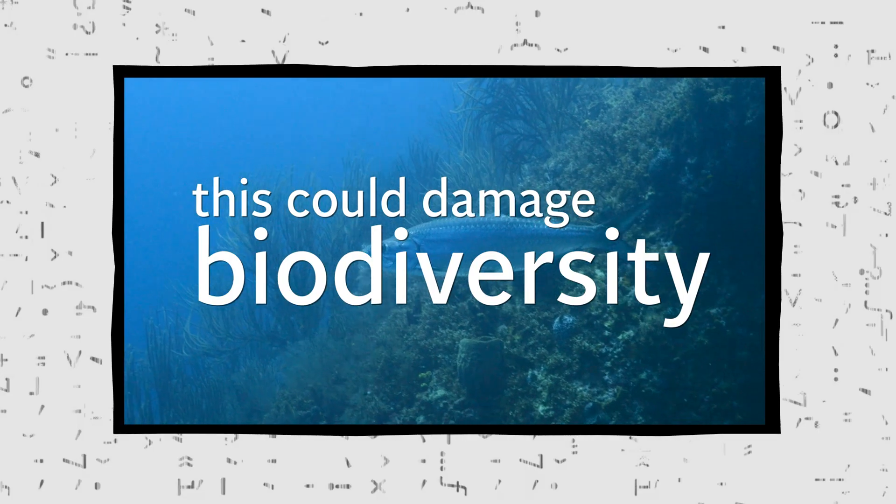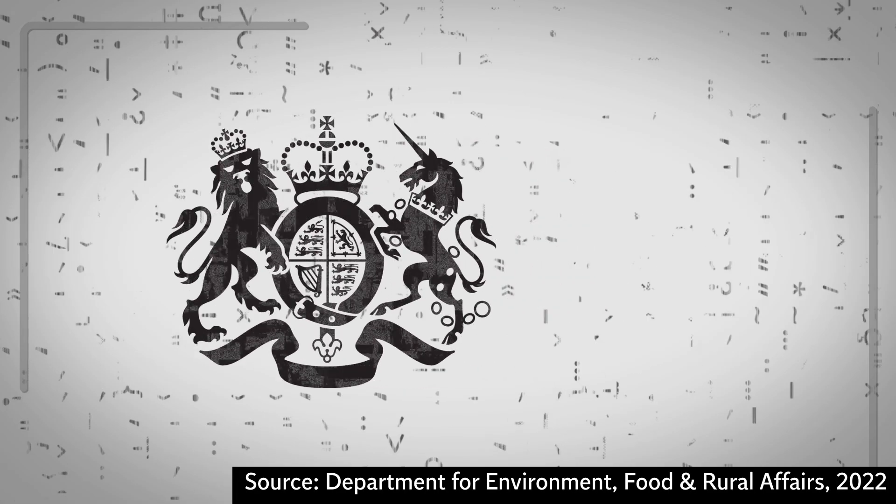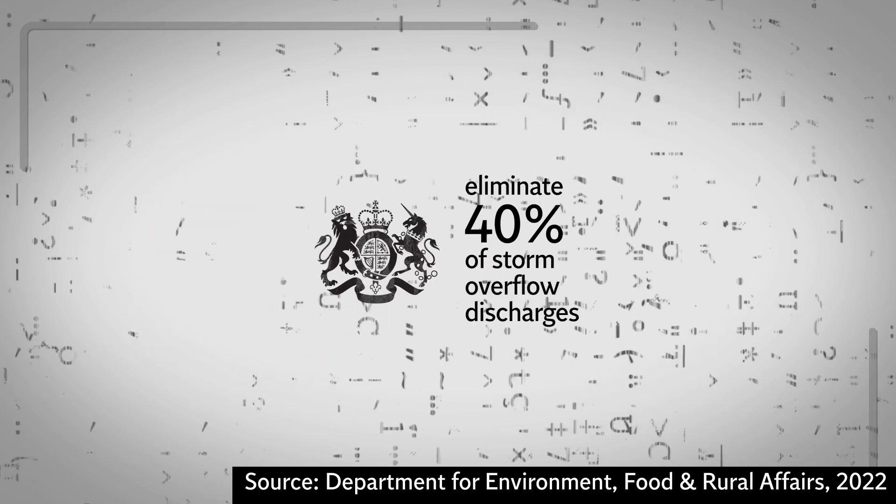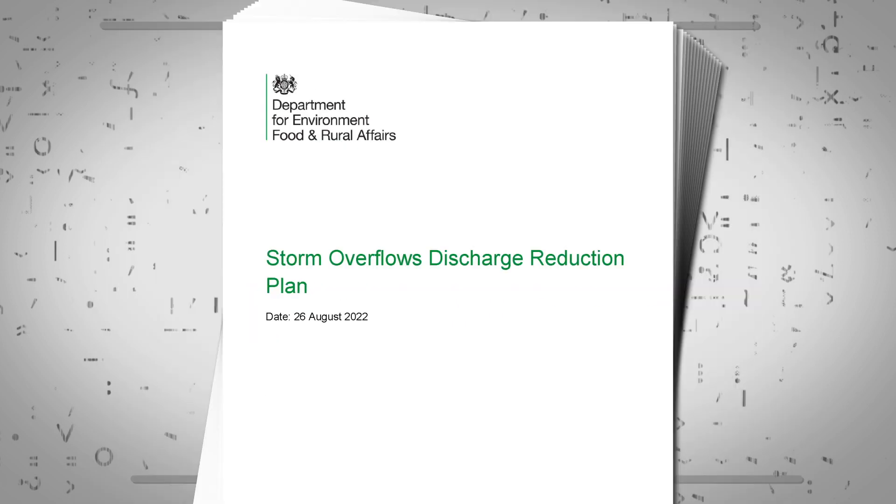This could damage biodiversity. The UK government wants to eliminate 40% of storm overflow discharges into rivers by 2040, as part of the Storm Overflows Discharge Reduction Plan.